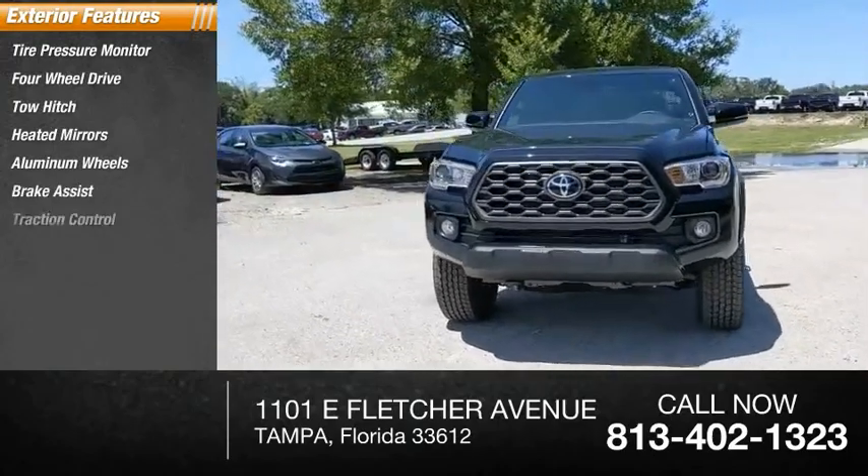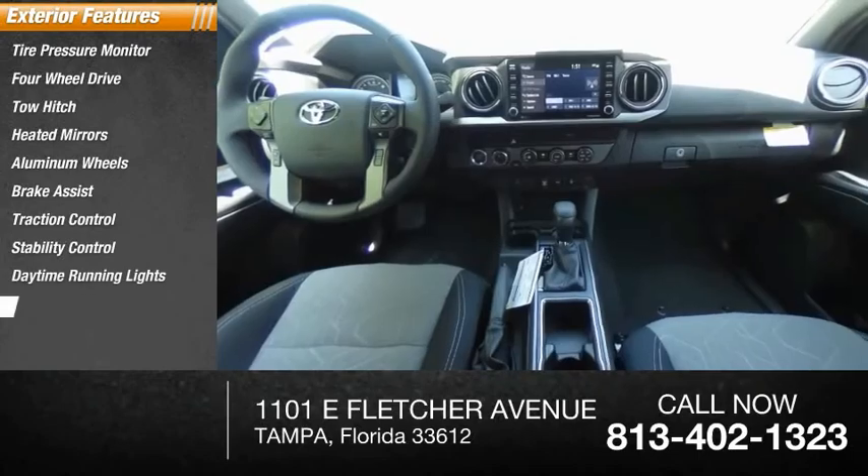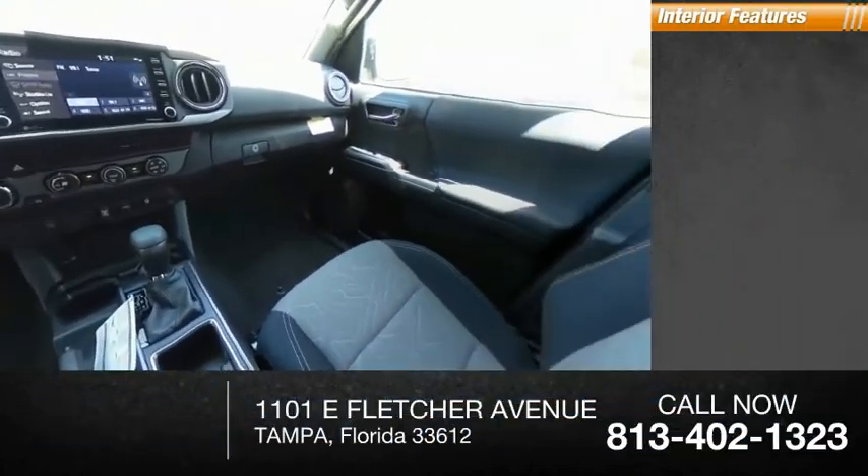Traction control, stability control, daytime running lights, engine immobilizer.